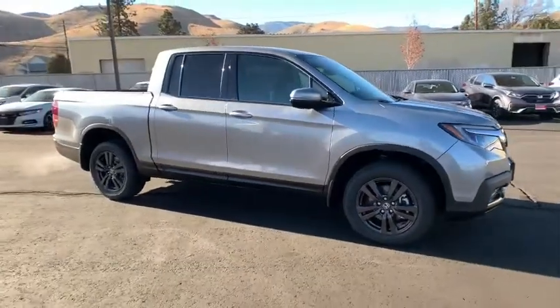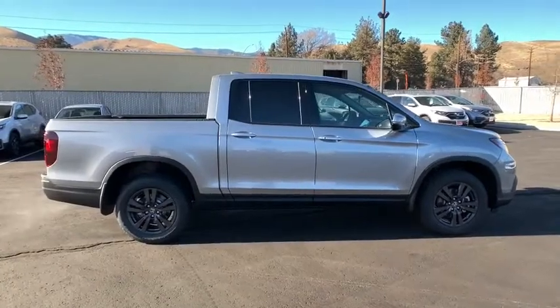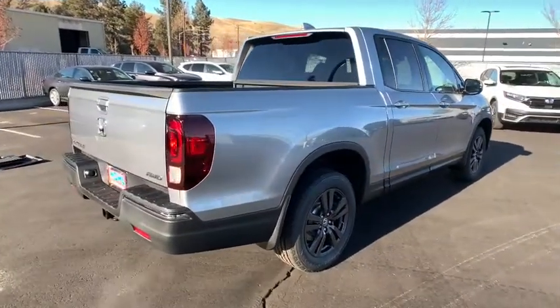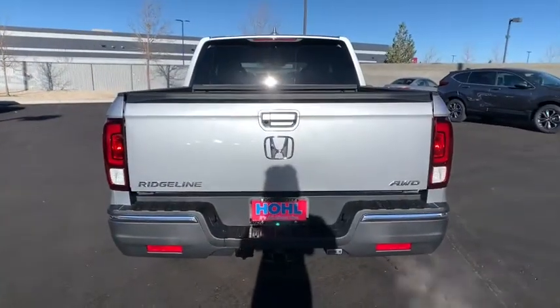Come test drive the 2020 Honda Ridgeline. The Ridgeline was designed to give you exactly what you need to get the job done. And with Honda quality built right in, this truck can be with you for the long haul. Here are some of this vehicle's great options.